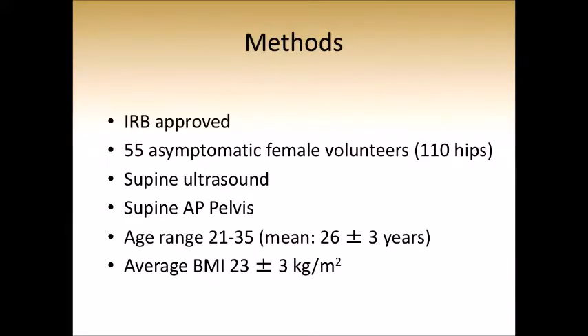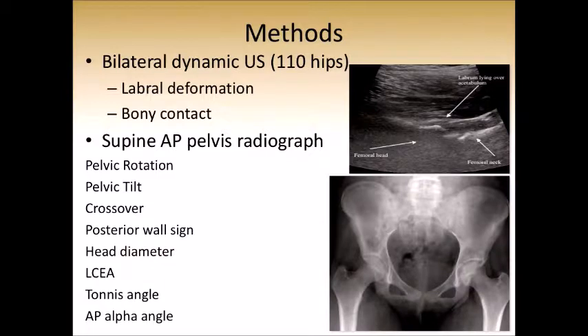We sought to understand what hip range of motion is in females. We received IRB approval to study 55 female volunteers. We performed supine AP pelvis x-rays and supine ultrasound examination. The average age was 26 years, with a range of 21 to 35, and BMI was 23. We looked at 110 ultrasounds, examining the point of labral deformation and the point of bony contact between the femoral neck and the rim of the acetabulum.